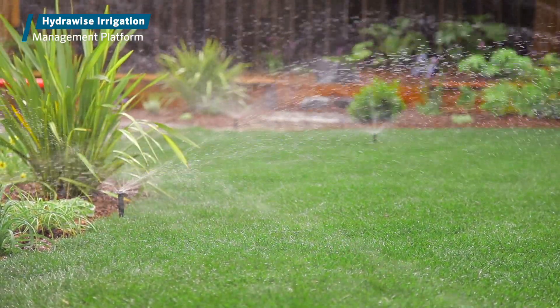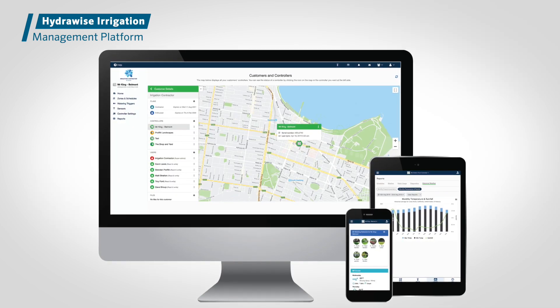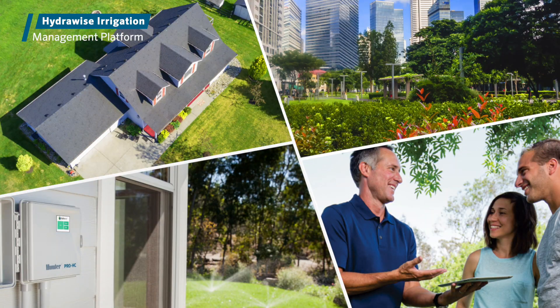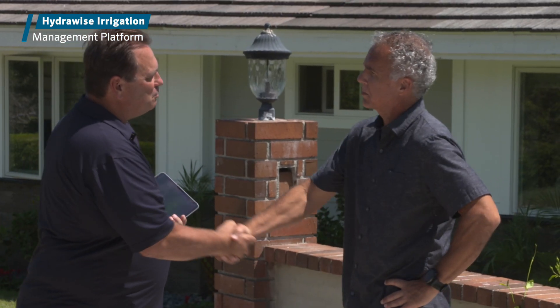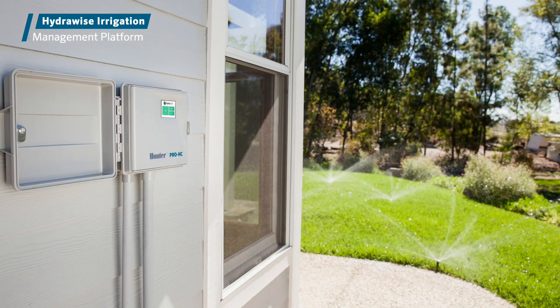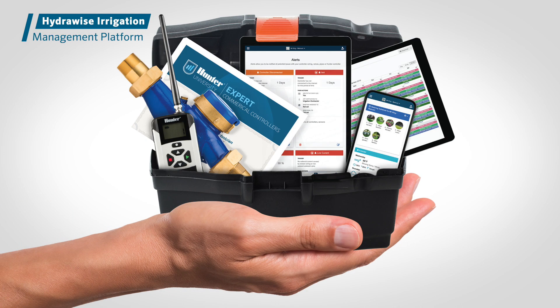Hydrawise Irrigation Management Platform: Compatible Controllers, Flow Meters, and Decoders. The powerful and flexible Hydrawise Irrigation Management Platform from Hunter Industries allows for convenient, professional, multi-site management and provides a range of helpful water-saving features for end-users and contractors alike. Healthy landscapes need just the right amount of water to thrive, and with the best-in-class Hydrawise platform, everything you need to ensure beautiful, water-efficient outdoor living spaces is in the palm of your hand.